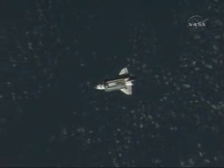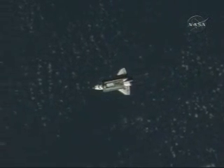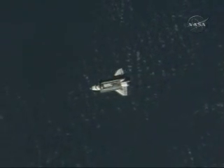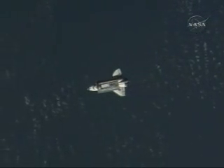Good view now as Space Shuttle Discovery makes its way underneath the International Space Station. The two are just crossing from orbital night to orbital day as they make their way off the south coast of Australia over the Tasmanian Sea. Two vehicles traveling about 17,500 miles per hour.